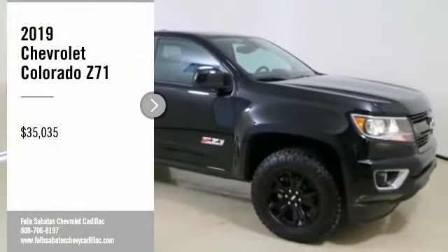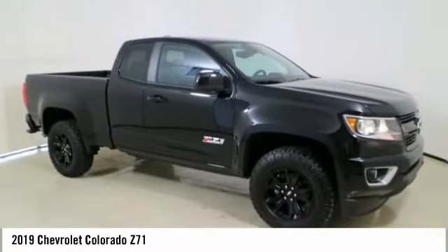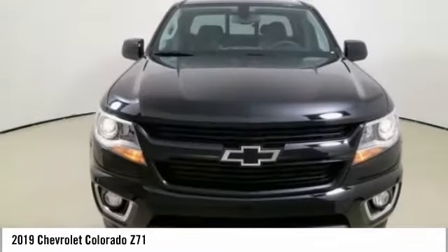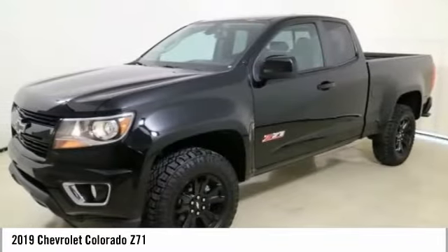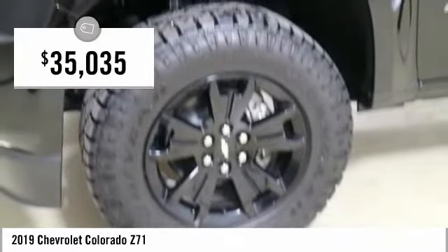You are going to love the 2019 Colorado. Great hauling capability, powerful, rugged, and a great Chevy price. Colorado is it, and is priced below $40,000.